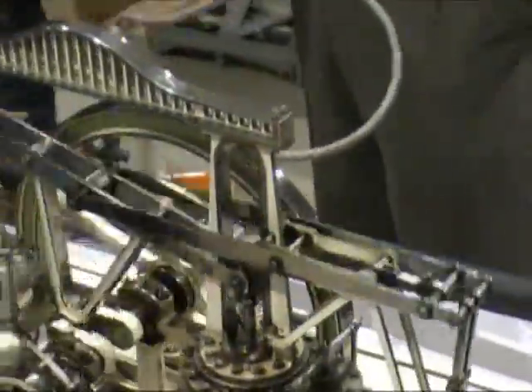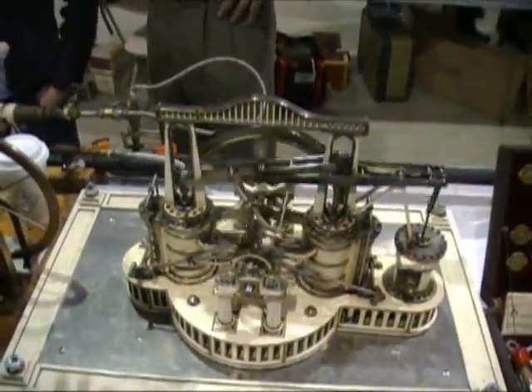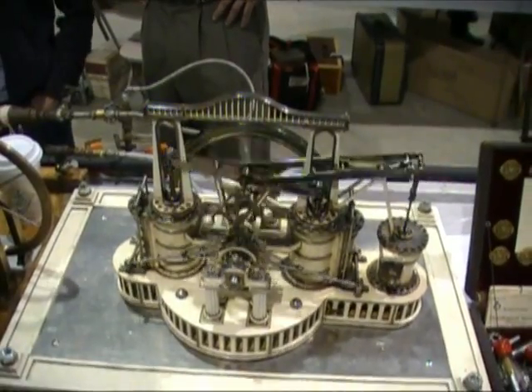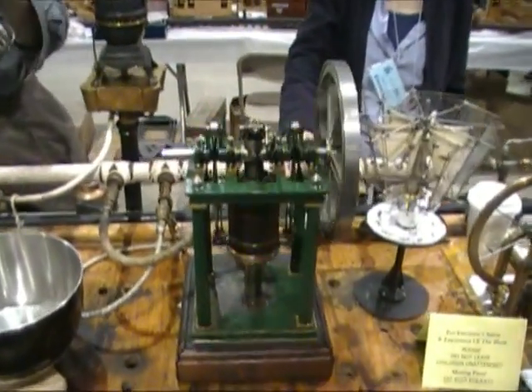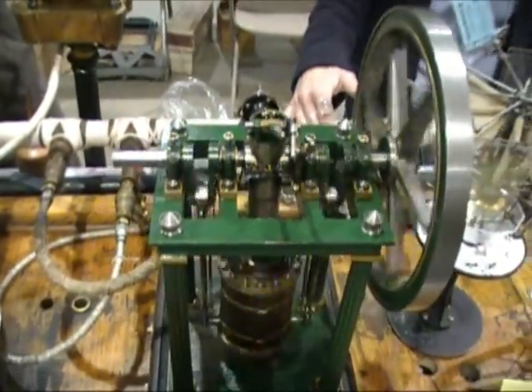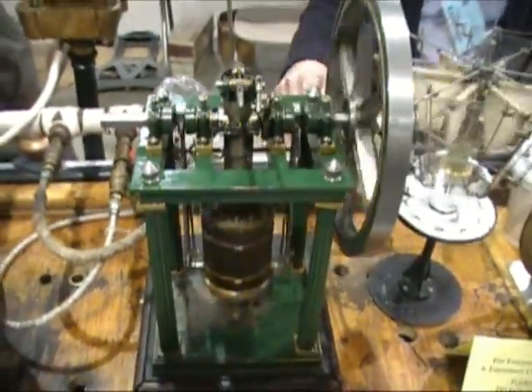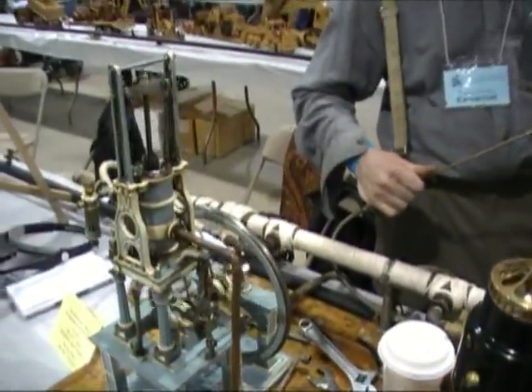There's a couple artists that went through a series of different animals. There were about three or four animals that went through them. That thing's probably worth a few bucks now. I've never seen one at any of these things. No, I haven't either, because I would notice that.